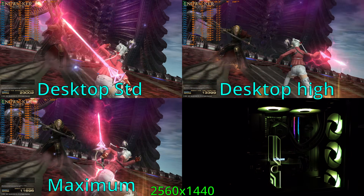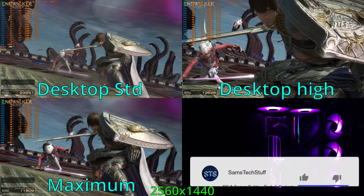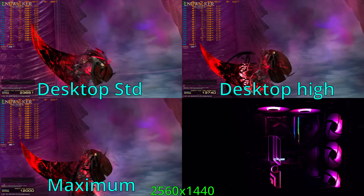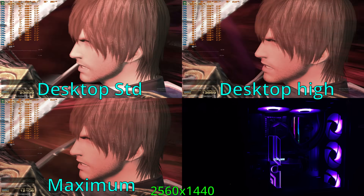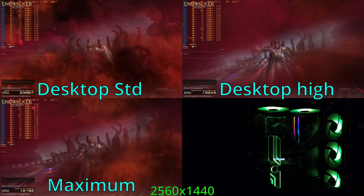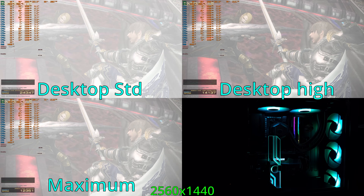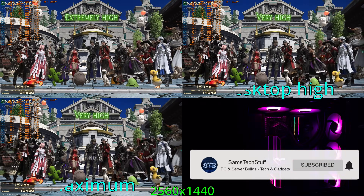Looking at the 1440p settings, I ran the desktop standard preset and the system averaged about 24,500 points. The desktop high preset saw that drop quite a bit to 14,200 points, but it was very playable and the increase in visual quality was a nice bump. As for the 1440p maximum preset, the system averaged about 12,400 points, which was a pretty good experience — frame rates weren't quite as high, but the quality was very nice.